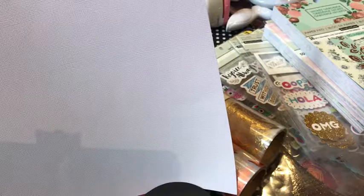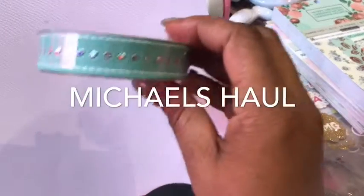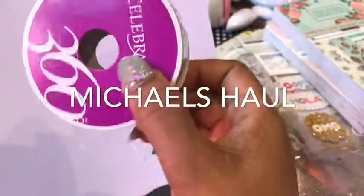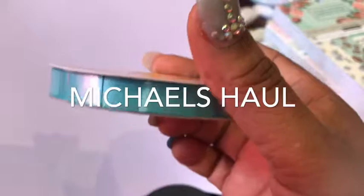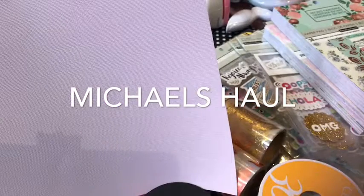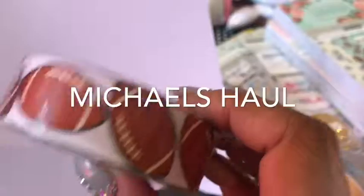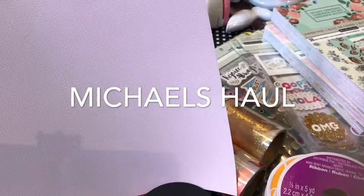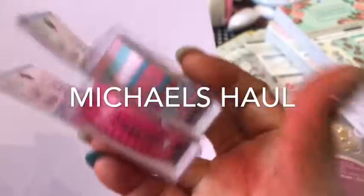Continuing with my Michael's haul, I'll share some of the ribbon I got. This pretty one is from the Celebrated line — I found some great things from that line. Of course I got teal — it's Ovarian Cancer Awareness Month so you'll see me doing a lot of teal things. I also couldn't resist the football ribbon — so many projects to make with that. And I also got two new washi rolls from Dollar Tree that I'm doing my next layout with — so pretty!